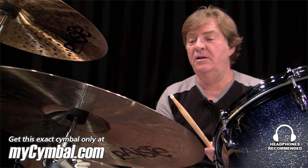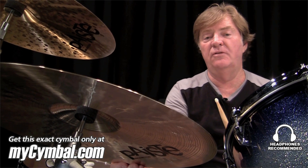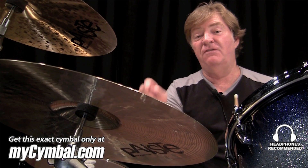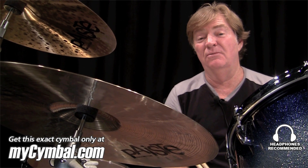It's got a beautiful bell on it, beautiful ping. You can only get this very cymbal at myCymbal.com at Memphis Drum Shop — they don't make them anymore, you better get one.